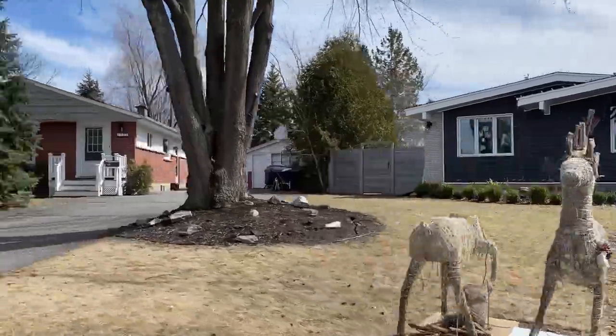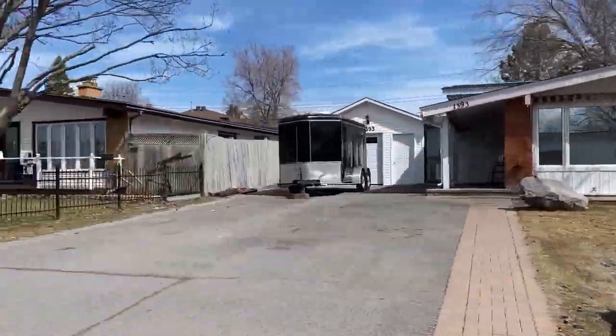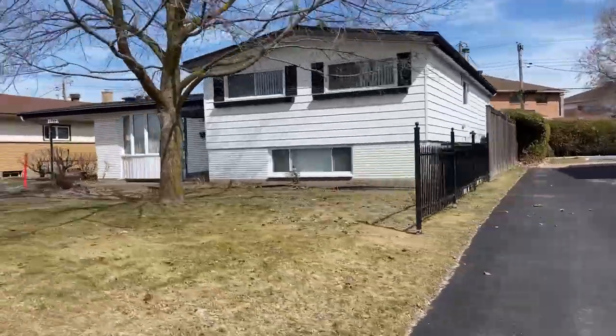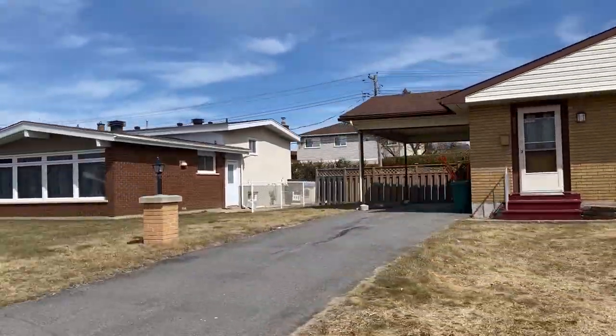Queenswood Village, situated adjacent to Queenswood Heights, offers a similar mix of housing types with a focus on affordability and accessibility. This neighborhood is characterized by its quiet tree-lined streets and proximity to essential amenities such as grocery stores, schools and public transportation. With its welcoming community vibe and budget-friendly housing options, Queenswood Village is an ideal choice for first-time home buyers and young families.